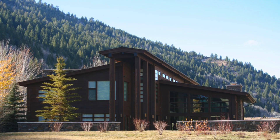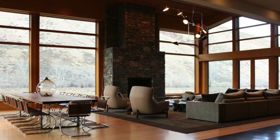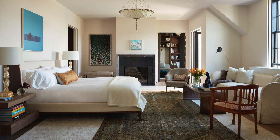Quite simply, the architecture really drives the interior design. Whether we are working side by side with an architect at the beginning of a project or whether we're working on a home that has already been built, our first task is to study the architecture and to come up with an interior philosophy that we think complements the architecture.